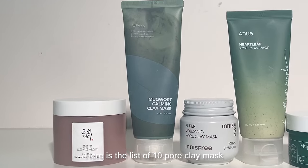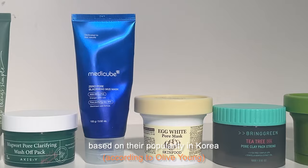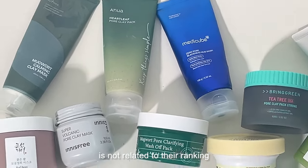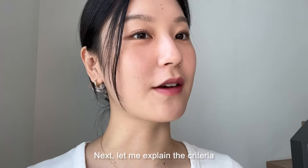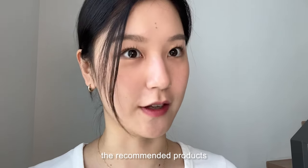Here is the list of 10 pore clay mask products that I personally selected based on their popularity in Korea and globally. Please note that the order of the products is not related to their ranking. Next, let me explain the criteria I used for comparing and selecting the recommended products.